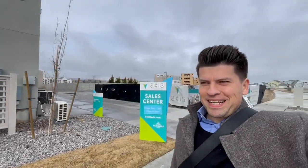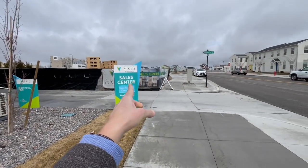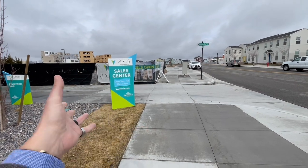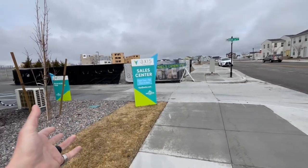Alright, what's up everybody! Today we're at Daybreak in South Jordan, on the southwest end of the Salt Lake Valley. It is cold — I'm not kidding, it is cold. We're here and I'm going to show you the sales center of Vandal Homes, which I have showcased and spotlighted in the past.